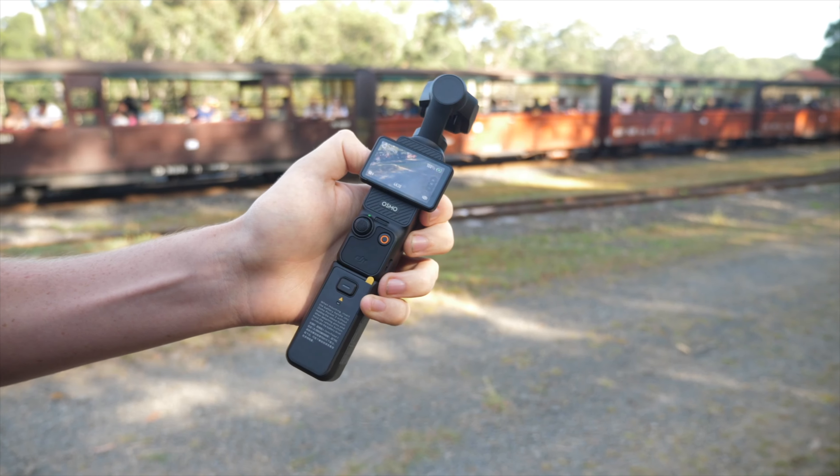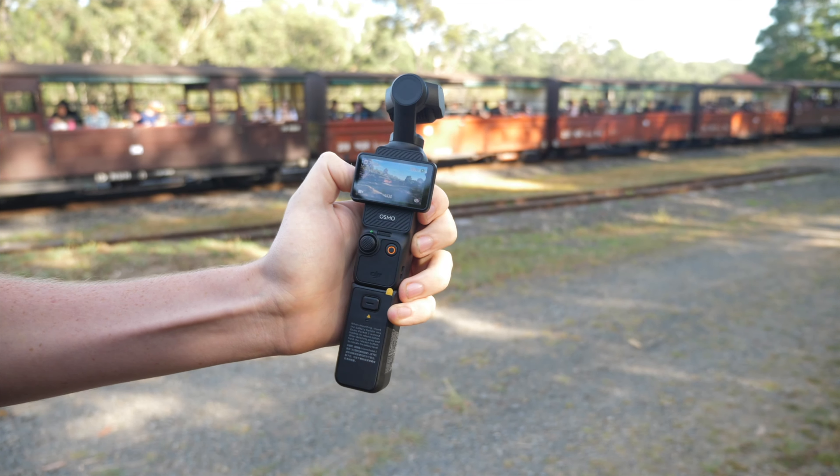With a few minutes to spare, we got our first shot at Wright Station. And now we're heading back up Wright Road, which is probably the worst condition road on the railway. Today I'm also testing out my brand new camera, which is a DJI Osmo Pocket 3.